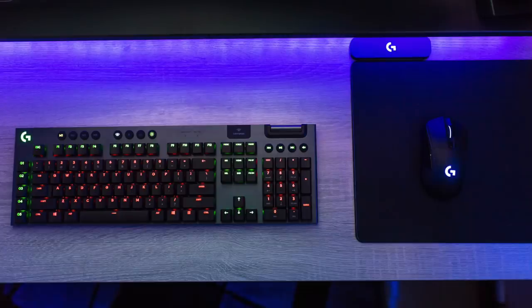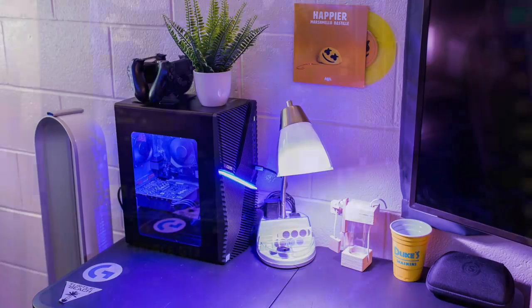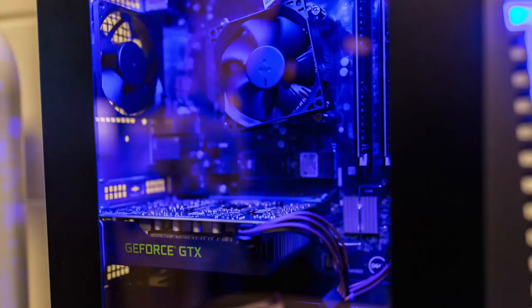Down to the peripherals, his keyboard is the brand new Logitech G915 wireless with the Logitech G703 mouse, and charging that is the PowerPlay mousepad. Then as for the PC, on the desk behind this setup where he has his TV is this mini ITX build. Inside we have an Intel i9-9900K CPU — looking like some sort of stock fan cooler on that. With 32 gigs of RAM, no info on the motherboard, and the NVIDIA GTX 1660 Ti graphics card.